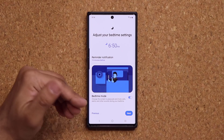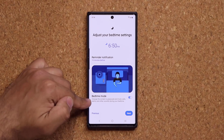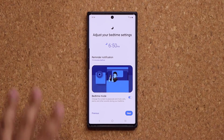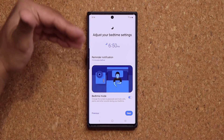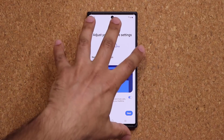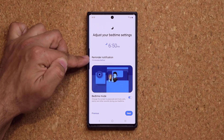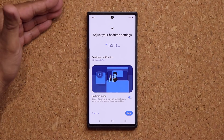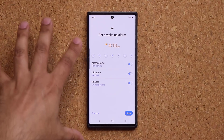And you can even turn on the bedtime mode that is going to change the screen to grayscale, mute calls, alerts — basically it's going to make sure that you are able to go to sleep uninterrupted. And you get a reminder 15 minutes before you're about to sleep to let you know that it's bedtime — relax, go to sleep, stop wasting time on social media.